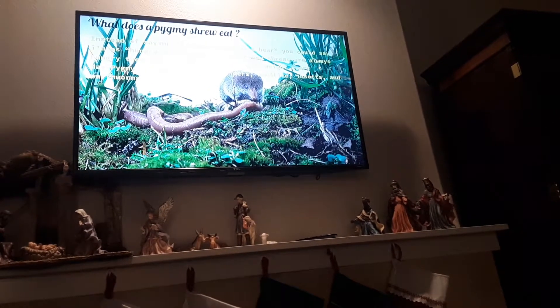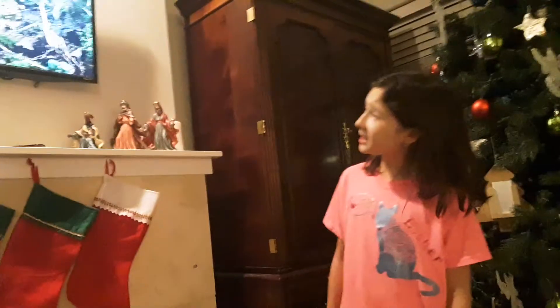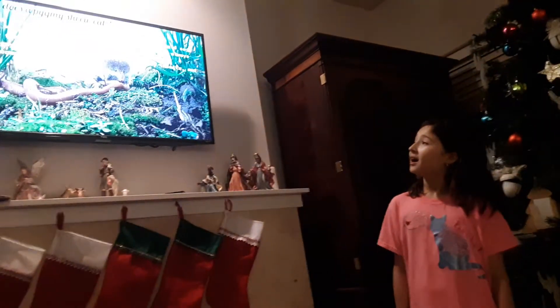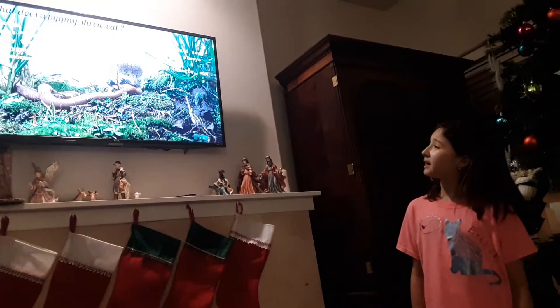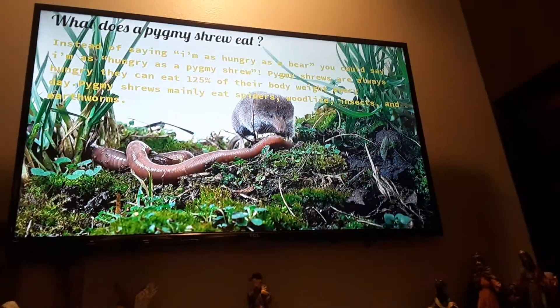What does a pygmy shrew eat? Instead of saying I'm as hungry as a bear, you could say I'm as hungry as a pygmy shrew. Pygmy shrews are always hungry — they can eat up to 125% of their body weight every day. Pygmy shrews need to eat spiders, woodlice, insects, and earthworms.